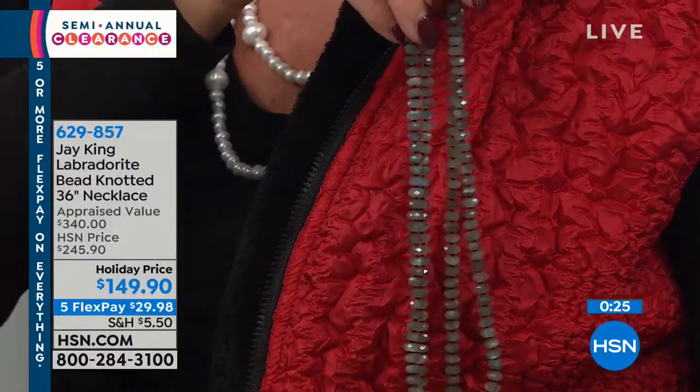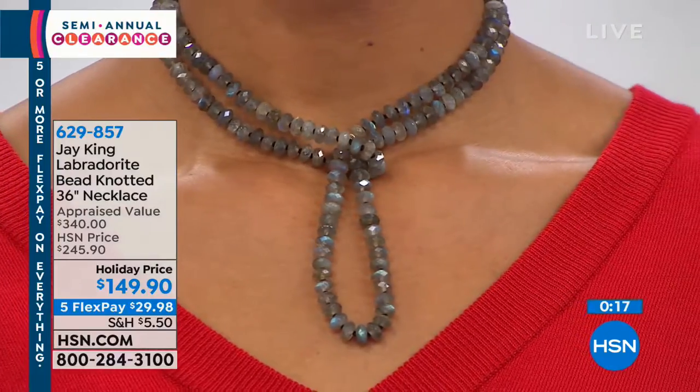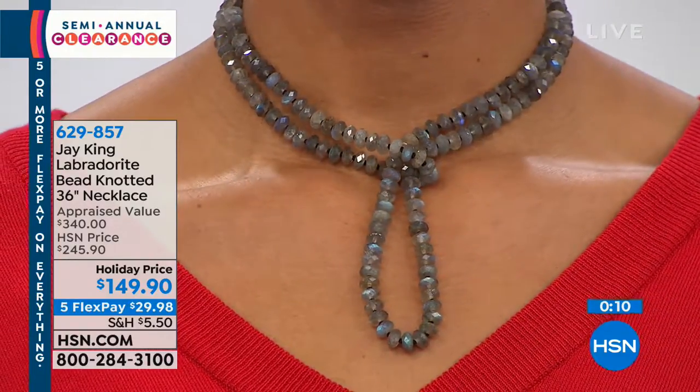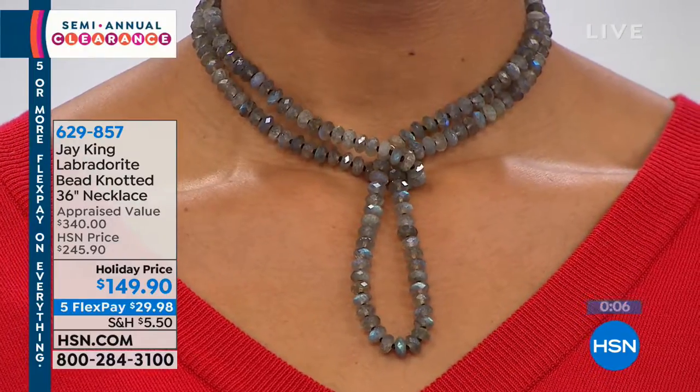These are all rondelle shapes. Look at how cute that is, Victoria — like a little bow. That's perfect. We'll keep you updated there. I also want to remind you of our Swarovski crystal hoop earrings.